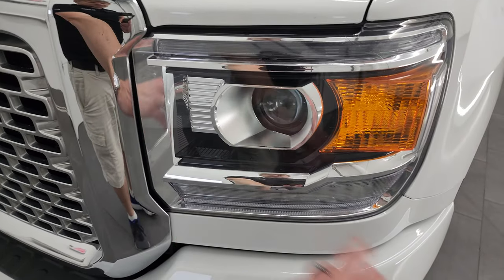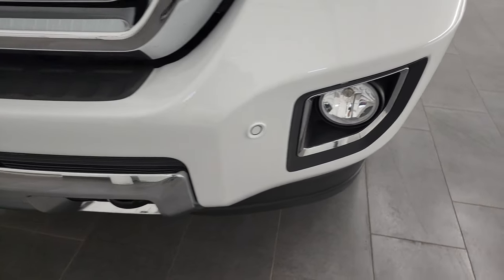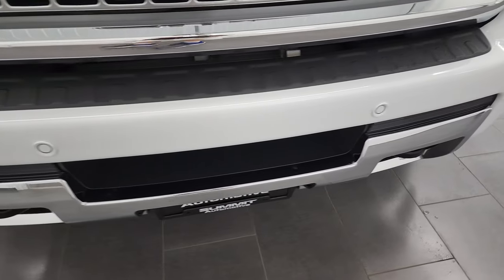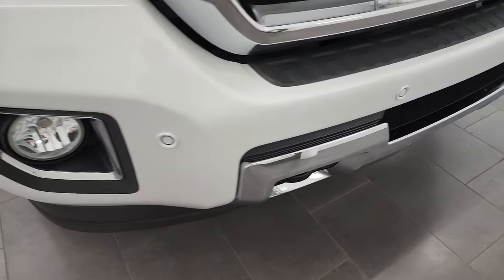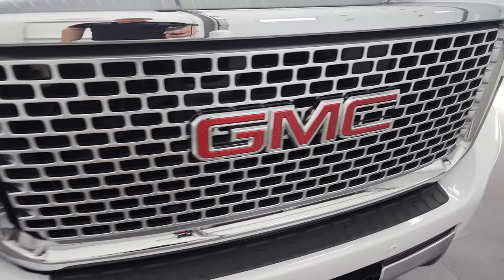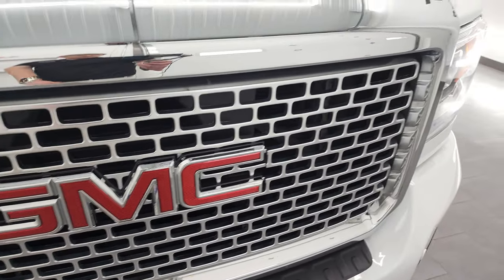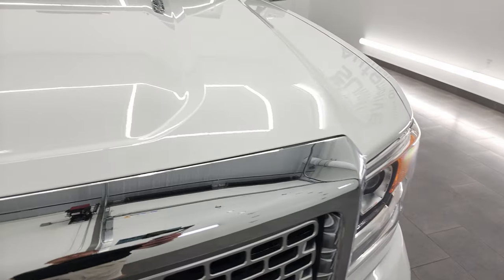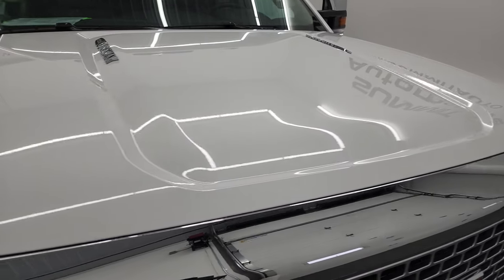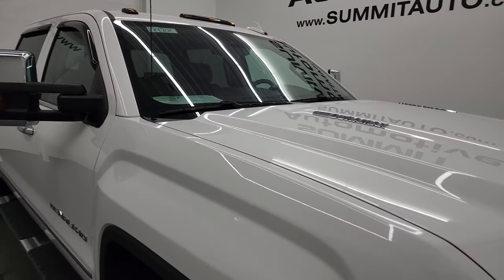This one has the HID headlamps, the LED running lights, and the factory fog lights. You get the painted front bumper, factory front bumper parking sensors, and that front bumper's in excellent shape — I didn't see any major dents or dings on it. You get the chrome-trimmed grille with kind of a painted platinum look. The hood is in fantastic condition, no dents or dings, and it does come with the clearance lights up top.